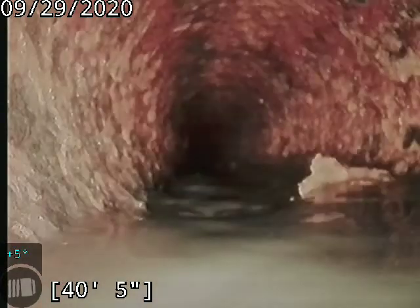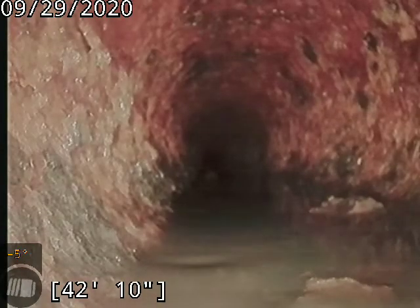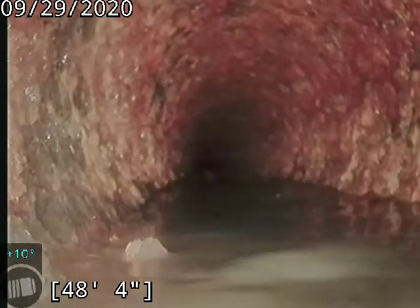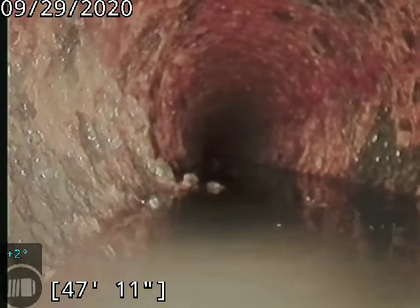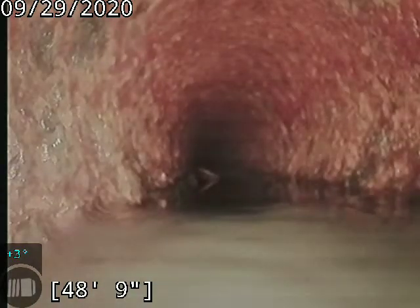Alright, we got a plus four. We're showing a plus two degree incline. That's why we're holding water the way we are. 50 feet. Keep going.